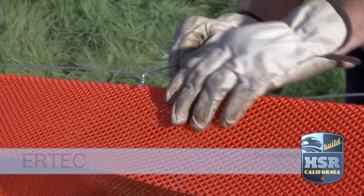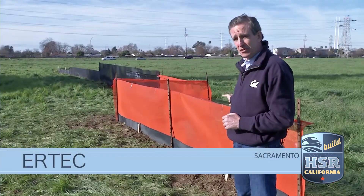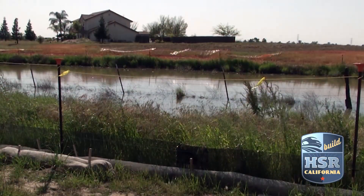This is what we call a triple function fence. This serves as a construction safety fence. It serves as a wildlife exclusion fence. It also provides sediment control.